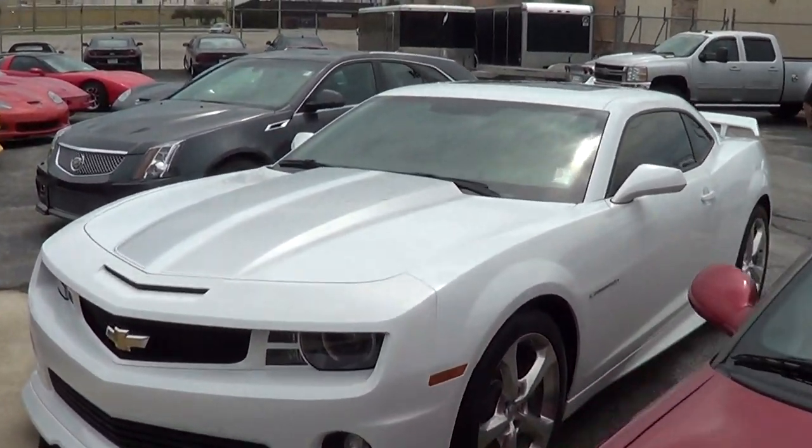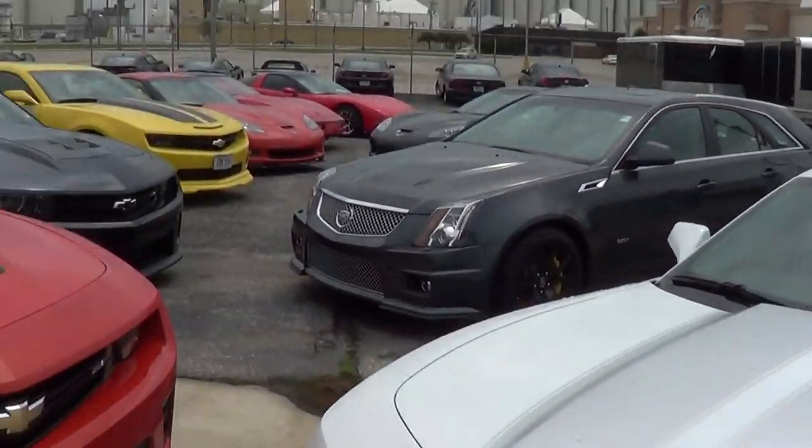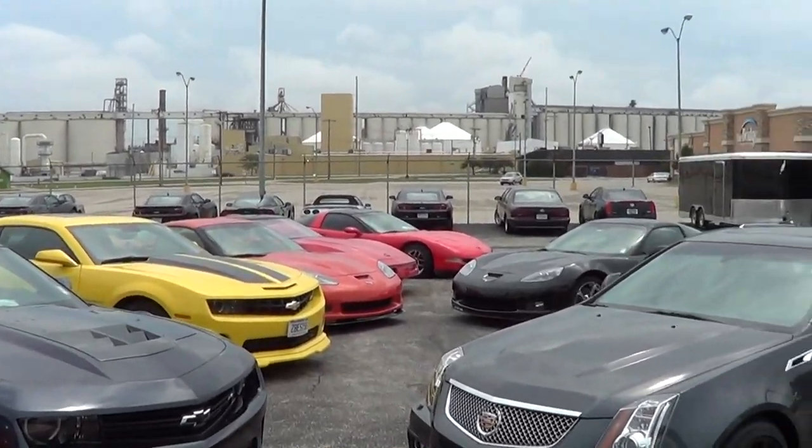Anyway, I thought you all would enjoy just a quick tour of the boneyard out here at Lingenfelter.